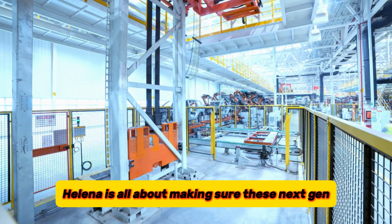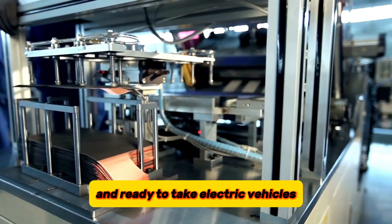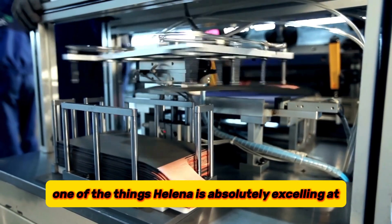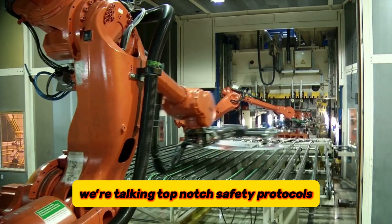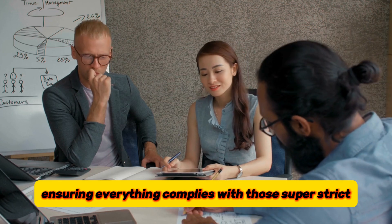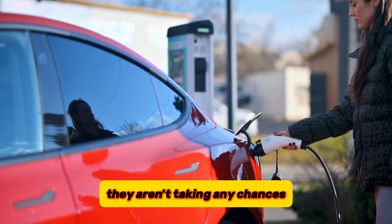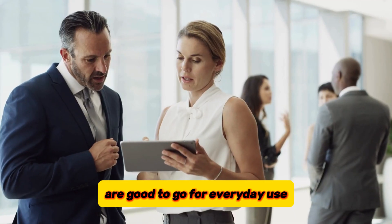HALINA is all about making sure these next-gen batteries are safe, efficient, and ready to take electric vehicles and airplanes to the next level. One of the things HALINA is absolutely excelling at is figuring out how to handle and test these new batteries safely. We're talking top-notch safety protocols, ensuring everything complies with those super-strict European regulations. Safety first, always — they aren't taking any chances when it comes to making sure these batteries are good to go for everyday use.